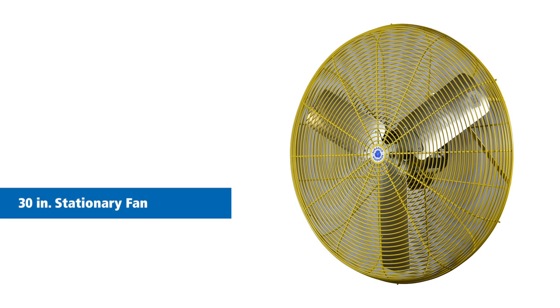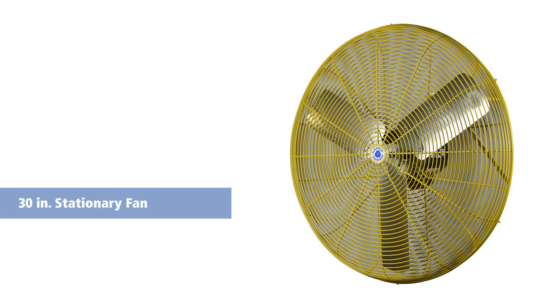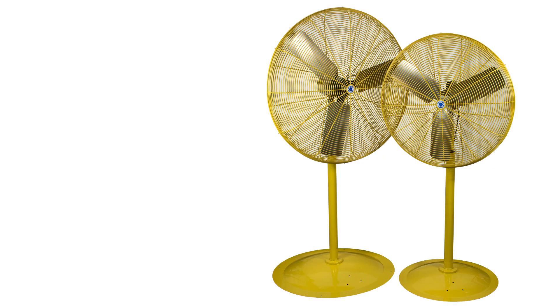We have three models: a 30-inch stationary fan head, a 30-inch oscillating fan head, and a 36-inch stationary fan head. All can be wall mounted, ceiling mounted, or on a pedestal.